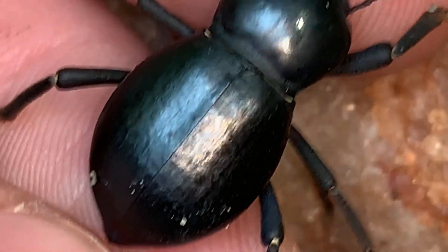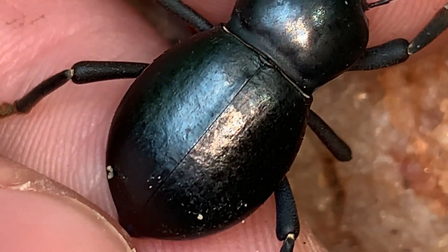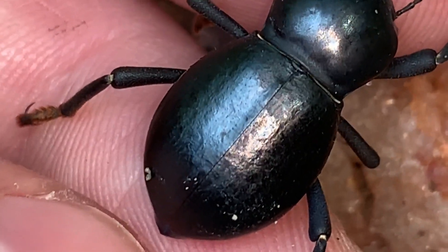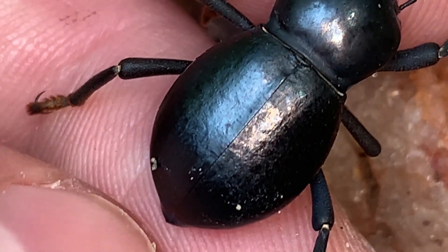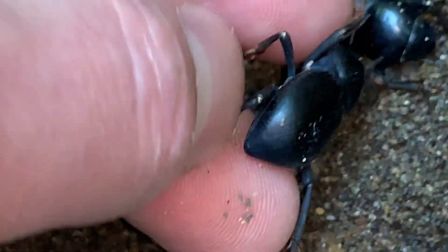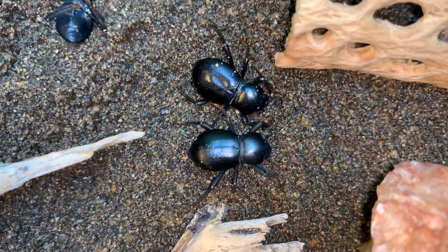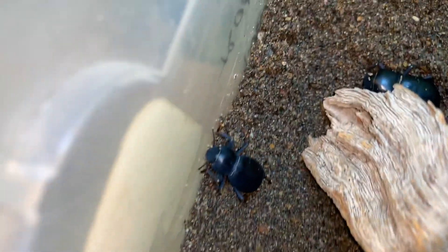Like their sister species Asbolus varicosis — the blue death fainting beetles — you can see a line running right through the middle of the back of this beetle. Those are fused wing covers. They don't actually have wings underneath them. The reason they are fused is because it helps to retain moisture in their bodies, preventing them from drying out in the harsh conditions of the deserts where they live, where annual rainfall is next to none.